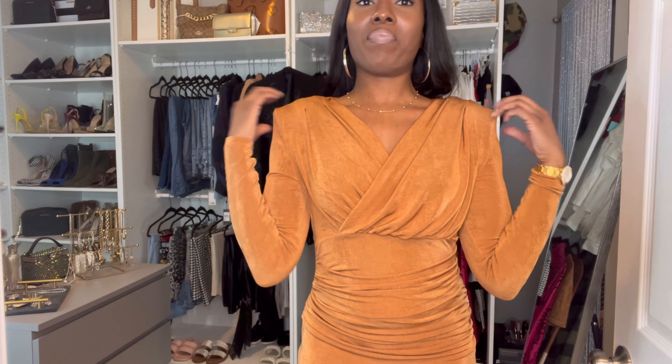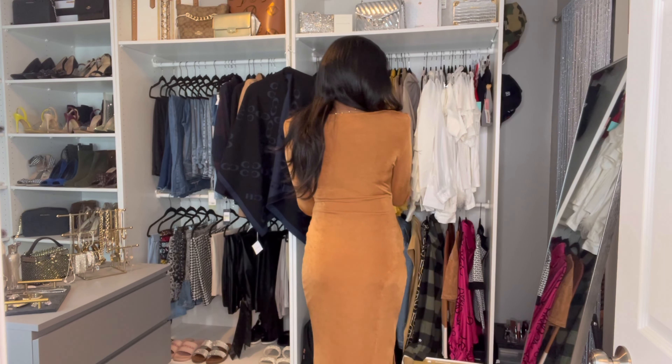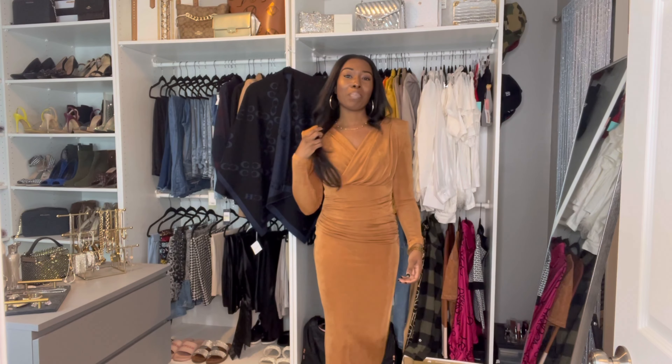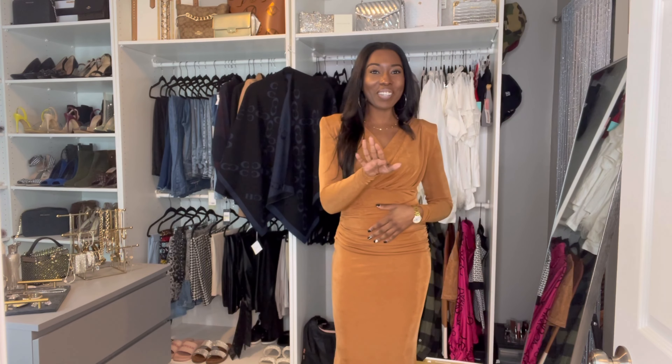It has the same ruching in the bust area, and what really elevates it is the shoulder pads. Shoulder pads do it — you want to take something up a notch, just put shoulder pads in it and it's literally going to elevate the look. The back is simple and plain but it is beautiful, and there's a small split on the side — not too high, it's perfect. I think this is my favorite. Your girl would show up and show out at a luxury open house with this dress on.